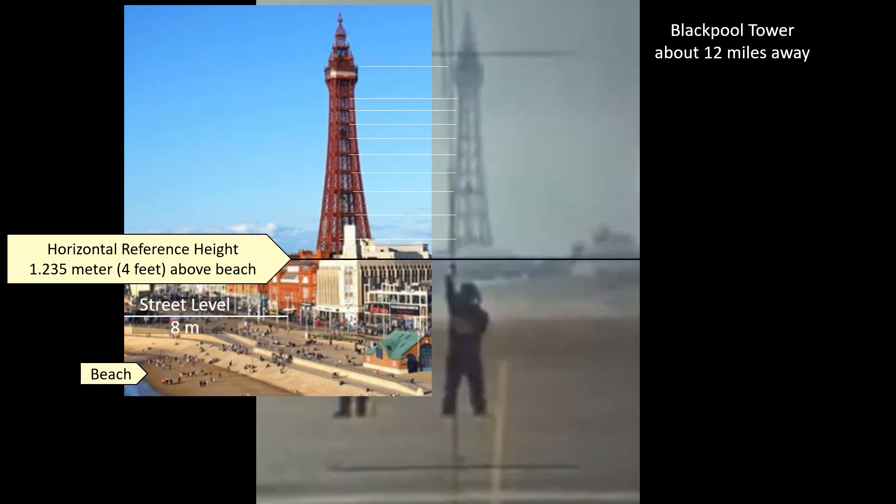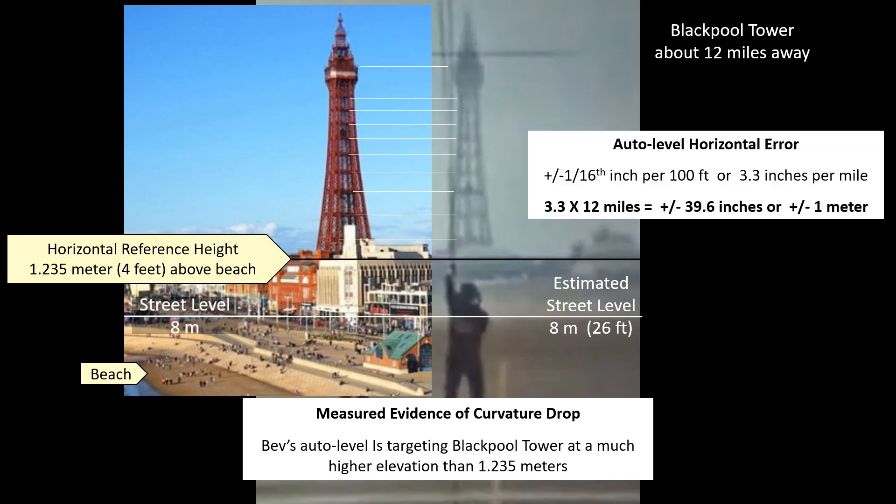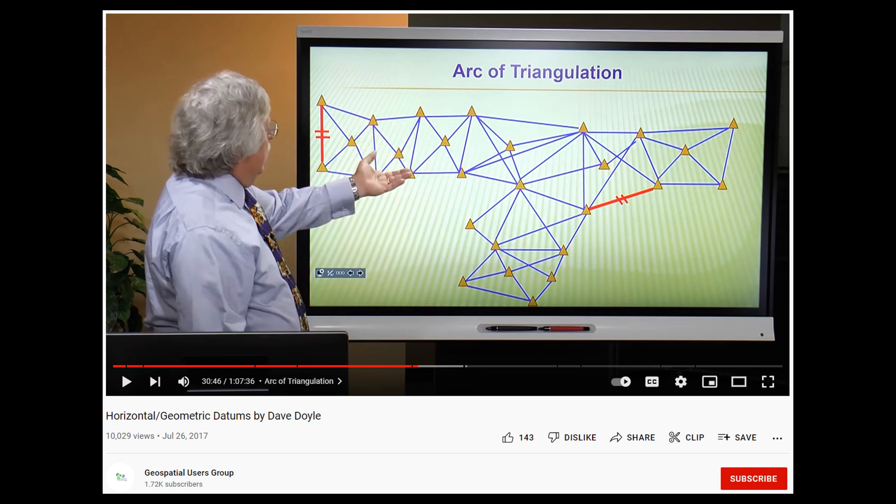I found a photograph of Blackpool Tower and scaled it to the tower seen in Bev's photograph. We can see that the horizontal reference height is well above street level and most definitely above the beach below that building — the estimated street level being about 8 meters in Bev's photograph. This is measured evidence of curvature drop, because Bev's auto level is targeting Blackpool Tower at a much higher elevation than 1.235 meters. Of course, Bev and his buddies had to deny reality, and one of the excuses they came up with is that you can't use an auto level beyond its working range. Now we do need to factor in the auto level's horizontal error, but at 1/16th of an inch over 100 feet, that would only be plus or minus one meter over that 12 mile distance.